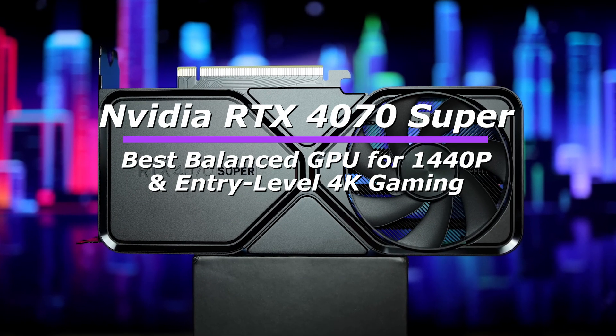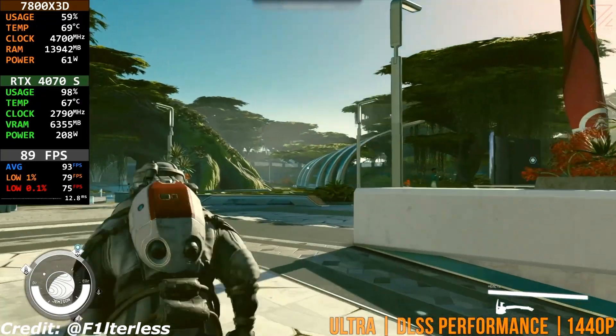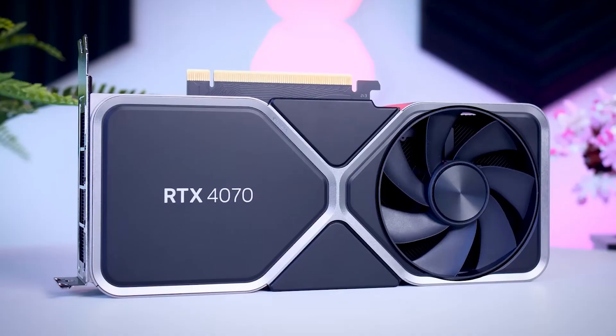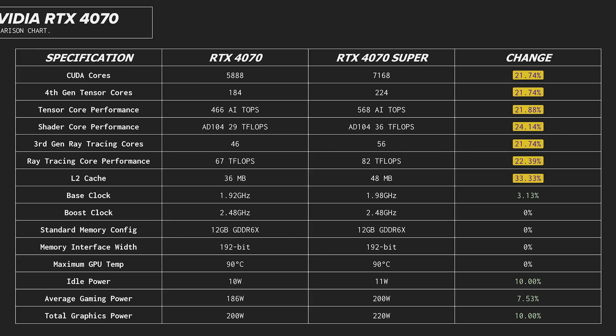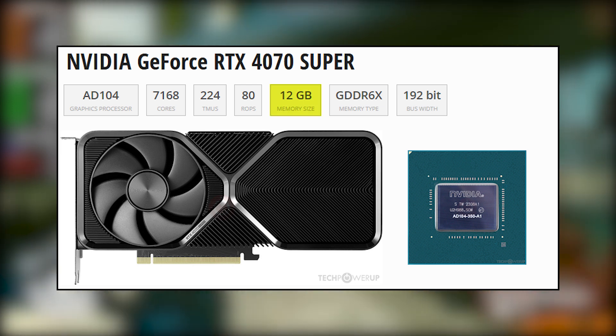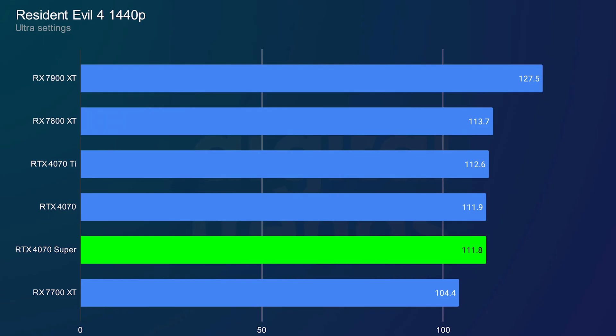Kicking off the top 5, we have the Nvidia RTX 4070 Super, a well-rounded GPU that offers great efficiency, strong 1440p performance, and entry-level 4K capabilities. As an upgrade over the original RTX 4070, the Super variant features more CUDA cores and improved bandwidth, making it one of the best options in the mid- to high-end range, with 12GB of GDDR6X VRAM. The 4070 Super is well-equipped to handle modern and upcoming games at 1440p ultra settings with high frame rates.